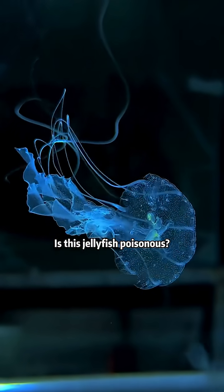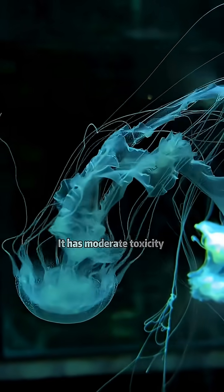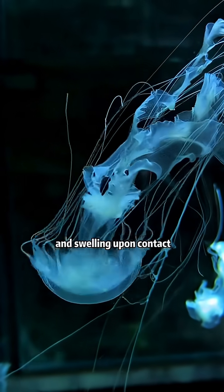Is this jelly for sporthonens? This is the Atlantic sea nettle jellyfish. It has moderate toxicity and can cause skin redness and swelling upon contact.